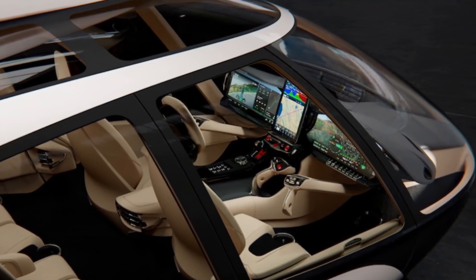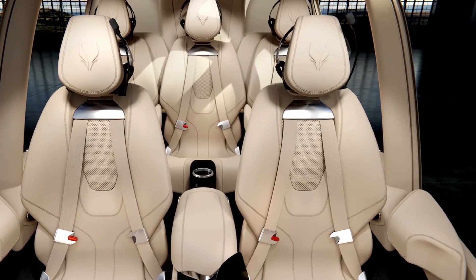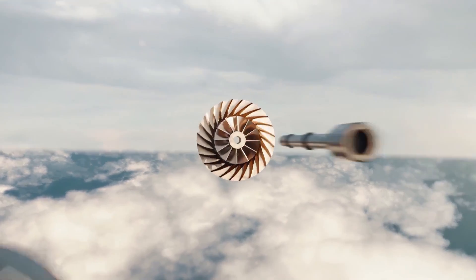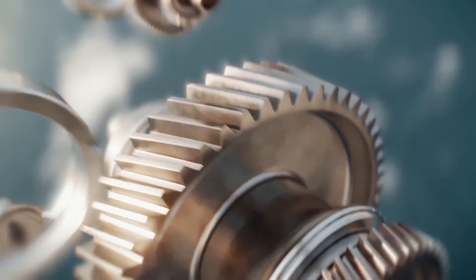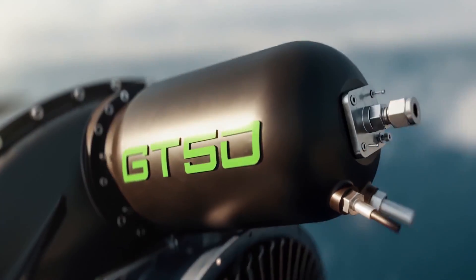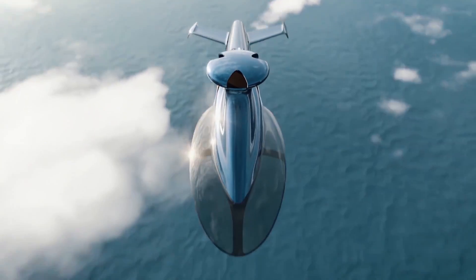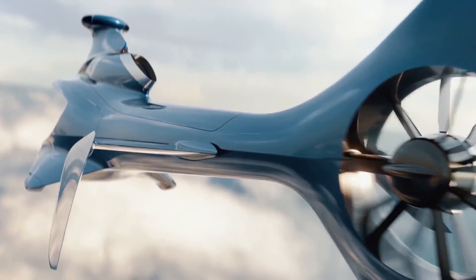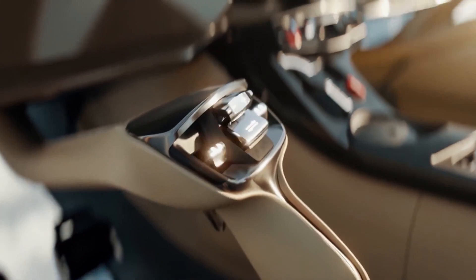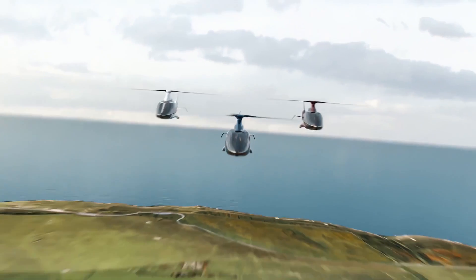The HX-50 showcases remarkable engineering ingenuity with its fuel capacity of 175 US gallons, strategically positioned behind the rear cabin bulkhead and ahead of another bulkhead delineating the expansive cargo compartment. A notable engineering feature lies in the placement of the GT-50 engine, angled downward and nestled within what Jason Hill aptly terms a 'bathtub,' seamlessly integrated into the cargo bay's ceiling. This innovative design optimizes spatial efficiency while maintaining structural integrity. With a stated payload capacity of 1,760 pounds, approximately 800 kilograms, the HX-50 exemplifies its versatility and utility, appealing to buyers seeking both luxury and functionality.